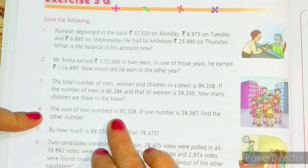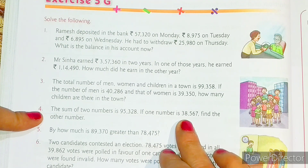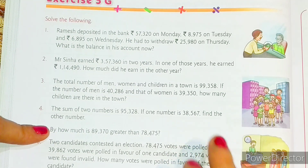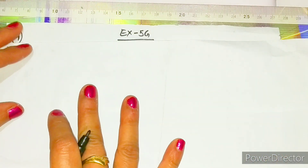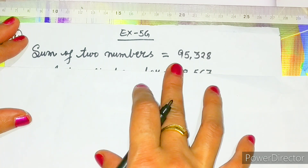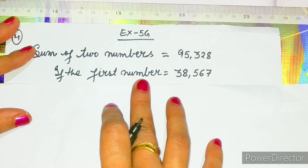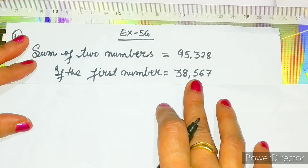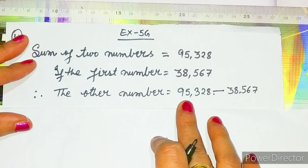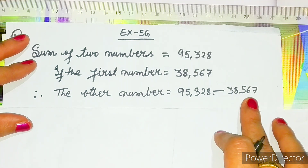Very easy question. The sum of two numbers is 95,328. If one number is 38,567, then find the other number. Let us solve question number four. First statement: the sum of two numbers is equal to 95,328. Next: the first number is equal to 38,567.